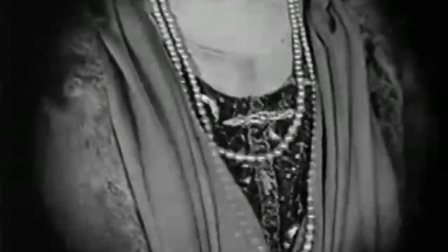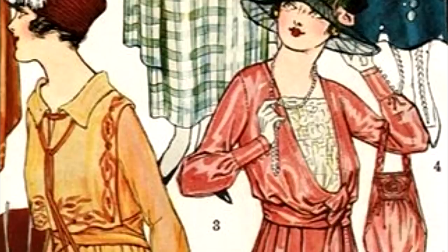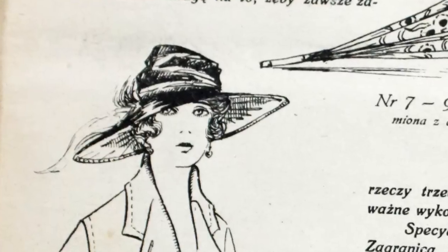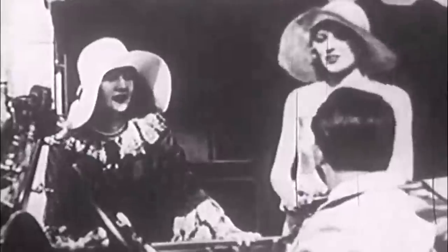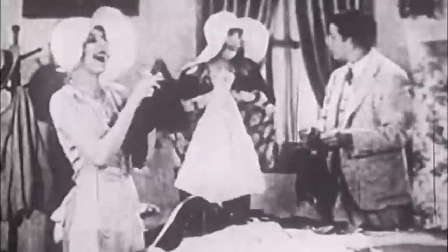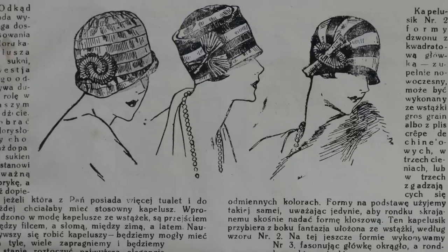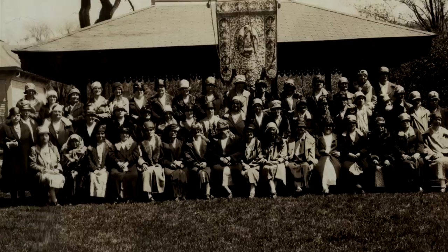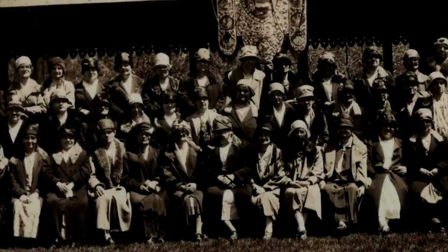A 1920s outfit would not be complete without accessories. When it comes to daywear, those would usually be limited to a hat, a small bag, a pair of gloves, and maybe some subtle jewelry. Hats from the beginning of the decade were often quite wide with the brim faced downwards. Mid-20s hats continued this trend with brims turned towards the face almost like bonnets. It wasn't until later in the decade that the most iconic 20s hat — the cloche hat — gained enormous popularity. By the end of the decade, literally every lady owned a cloche hat, and this trend continued into the early 30s.